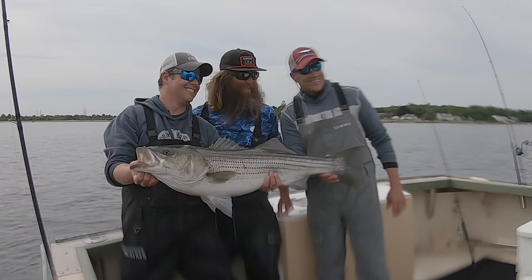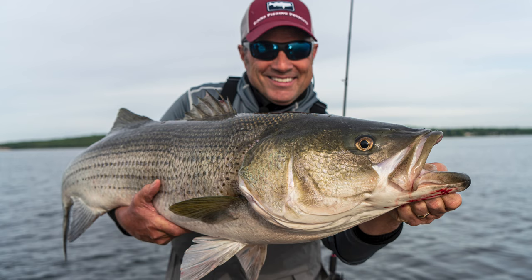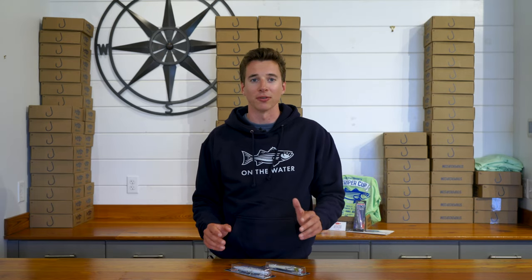The on-the-water crew had an excellent outing this week with Captain Rob Taylor of Newport Sportfishing Charters, with fish up to 40 pounds on live, slow-trolled bunker. Big topwater baits at dawn are still doing the trick, and after dark, large metal-lipped swimmers have been the ticket for bigger fish.